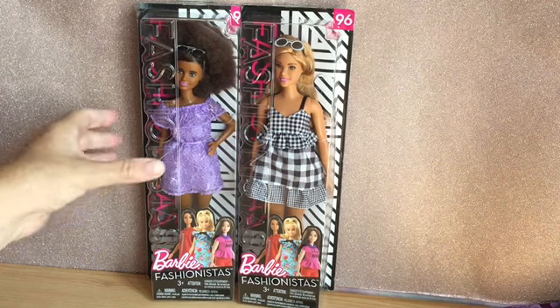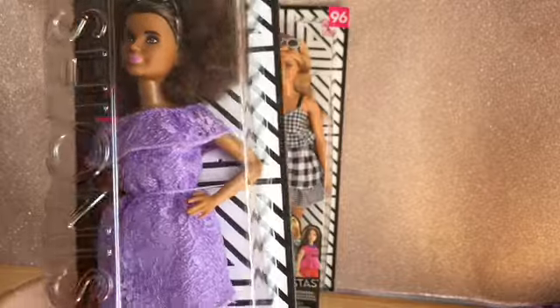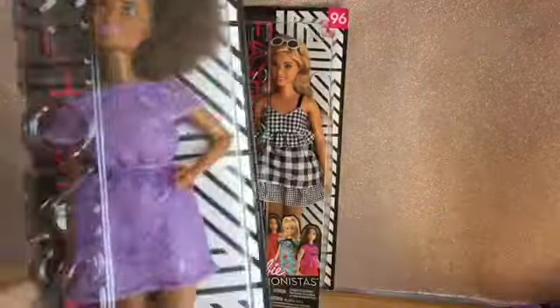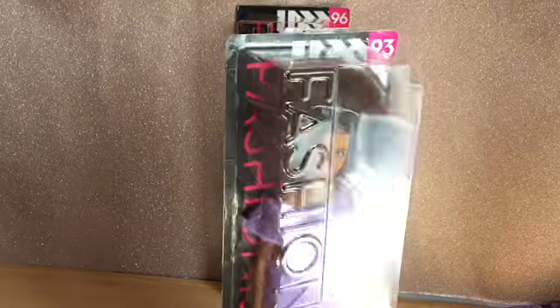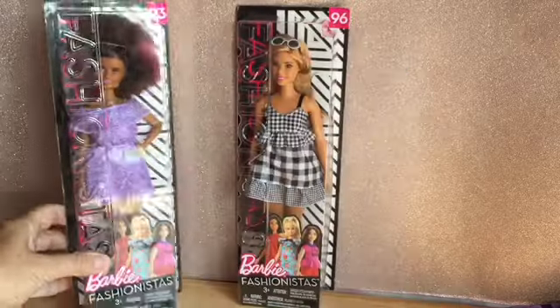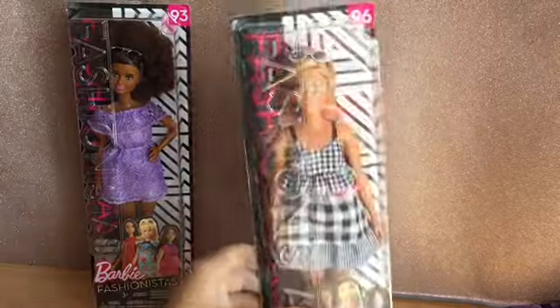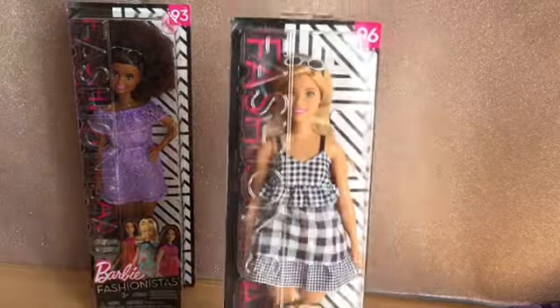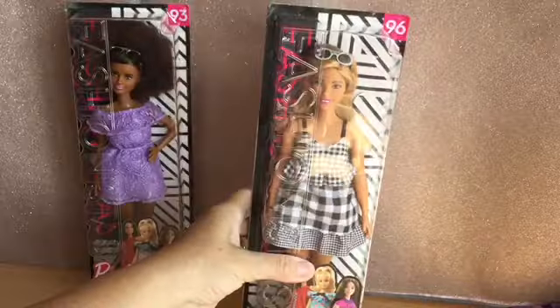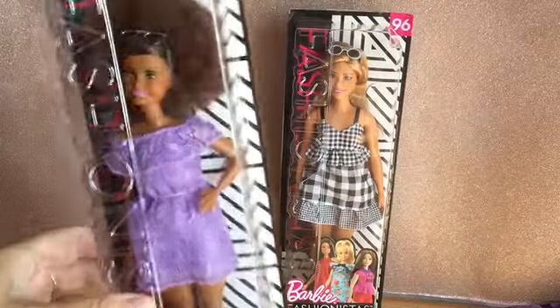Hi everyone, I've got an unboxing for you today. I've got two Fashionistas: number 93, now called Purple Lace Romper — the imagination in naming her knows no bounds — and number 96, called Black and White Gingham. We'll have to think of some different names for them. Number 96 is a curvy and number 93 is a petite.